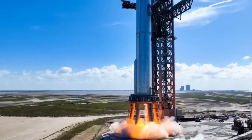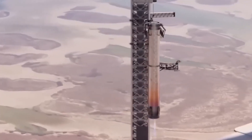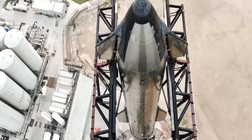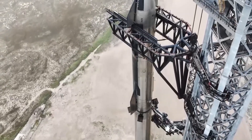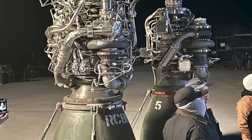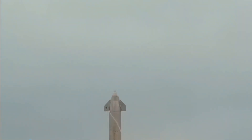SpaceX's Starship employs a combination of sea-level Raptors and vacuum-optimized Raptor engines to propel it to orbit and navigate the vacuum of space efficiently. The expansion ratio of the Raptor vacuum engine, reaching an impressive 107, plays a vital role in extracting maximum performance from the exhaust gases while mitigating the risks associated with flow separation.